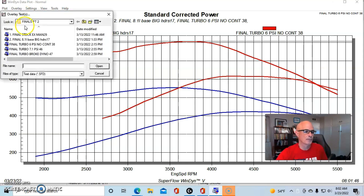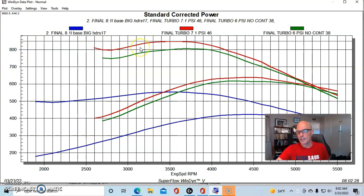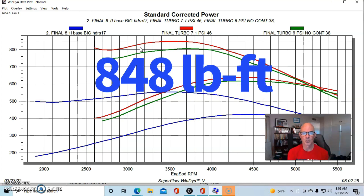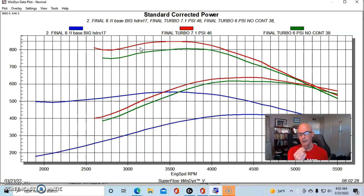We put a manual wastegate controller on it and the boost went up. It ranged from 6.7 to 7.1 psi — not a very big change, less than a full pound — but the peak power went up to 638 horsepower and 848 foot-pounds of torque. You can see it's got a big jump in torque there. This thing was over 800 foot-pounds below 3,000 RPM. Obviously if you're looking to spin the tires or maybe climb up the side of a building, this has the kind of torque to do that, and really at just 7 pounds of boost.